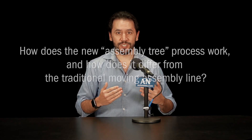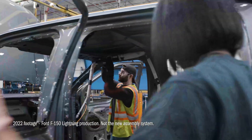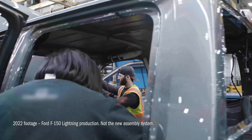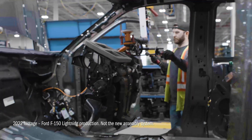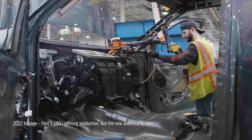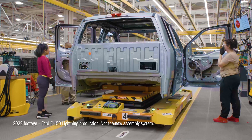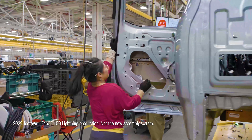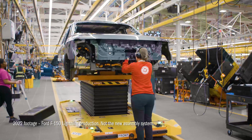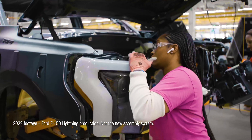Traditionally, in any assembly plant you see today, you have a linear assembly process where workers install parts on a vehicle frame that moves down a line and gets more put together over time. With this assembly tree process Ford is talking about, they'll use three smaller sub-assemblies — one for the front of the vehicle, one for the rear, and one for a structural battery that will basically be the floor of the vehicle, holding the seats and some other components. Workers will build each of those three simultaneously, and they'll come together at the end of the process.